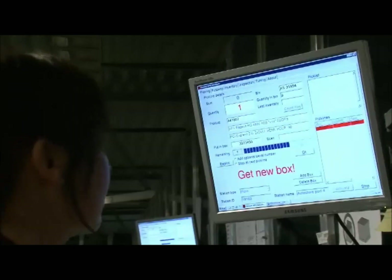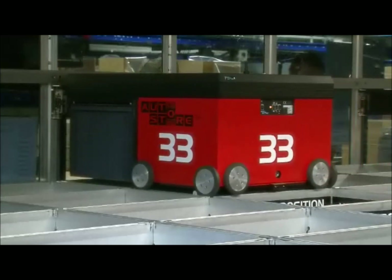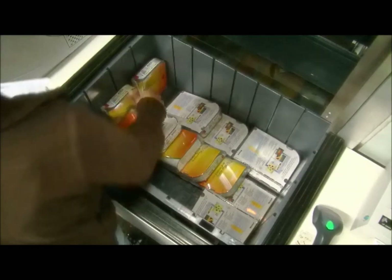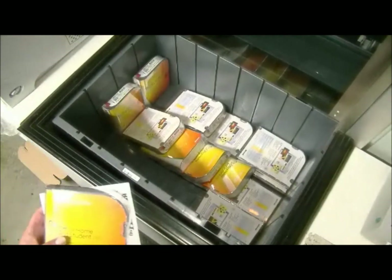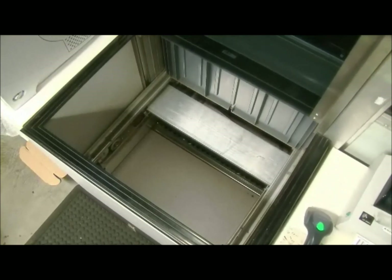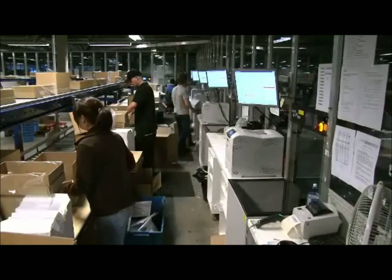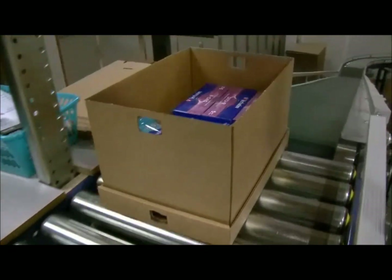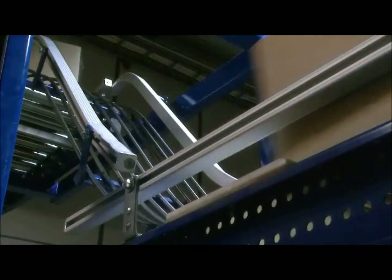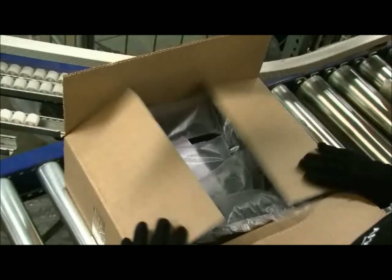The employees get the picking list on their screens when the picking process is ready to be started. The robots automatically transport the correct bins to the port. In one minute, the employee can get access to four different bins at the same port. If preferred, full order or shipment consolidation can be done at the AutoStore ports. When the goods specified in the picking list are collected, the products can be transported to the next step in the supply chain, or the order can be packed and labeled at the AutoStore ports, ready to be shipped out to your customer.